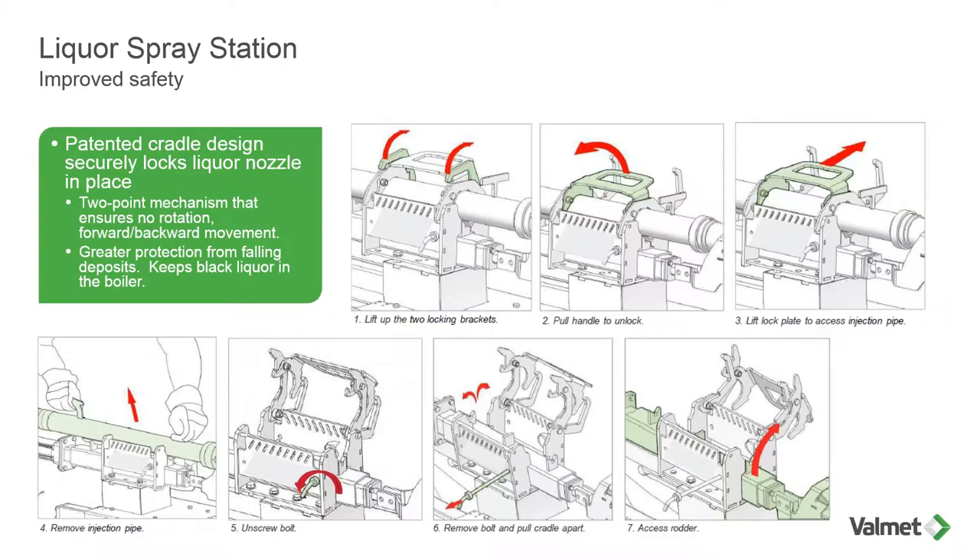Looking at the illustration: step one, lift up the two locking brackets. Keep in mind all of this can be done pretty much with one hand and one person. You should never have to use a hammer or any type of persuader device — all this is done with your hand. If you are having some issues with fit-up, contact us or refer to the O&M manual. Pierre has created a very detailed O&M manual. Number one: lift up the two brackets. Next, pull the handle to unlock. You'll then lift that lock plate up to access the spray pipe, also referred to as an injection pipe. At that point the spray pipe can be removed. Then on the cradle itself there are two locking bolts, one on each side, which are twisted to remove. At this point the cradle splits open a little bit to enable removal of the safe rodder, which can now be removed and the entire unit serviced.